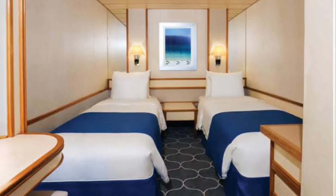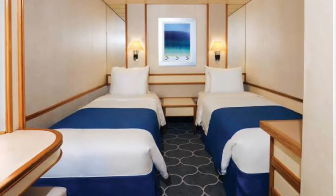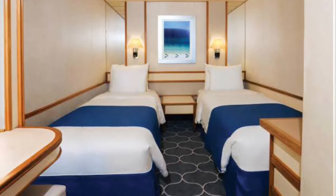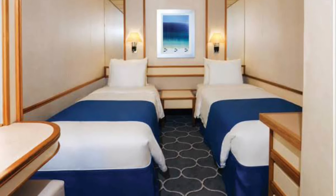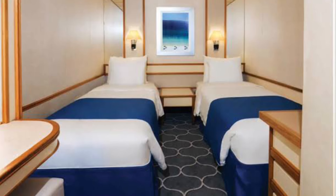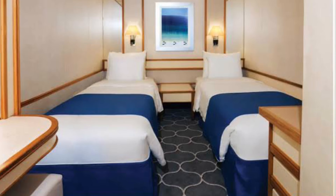All these prices are for two-night sailing and are not for a single person. If it is a single person, the prices differ and cost more. For example, the Royal Suite costs $1,83,000 for one person, and if you're staying in the small interior room, it is $17,550.